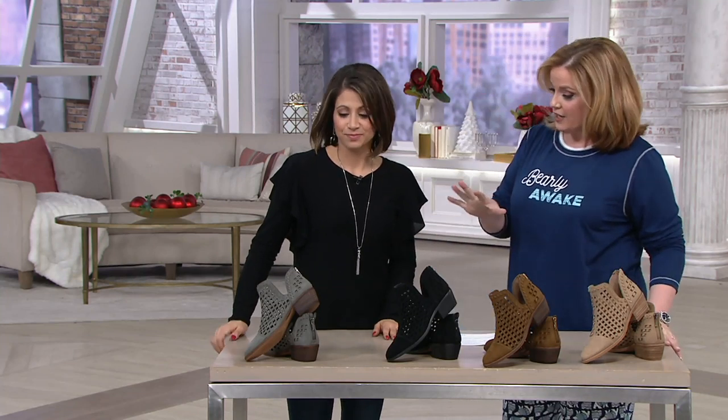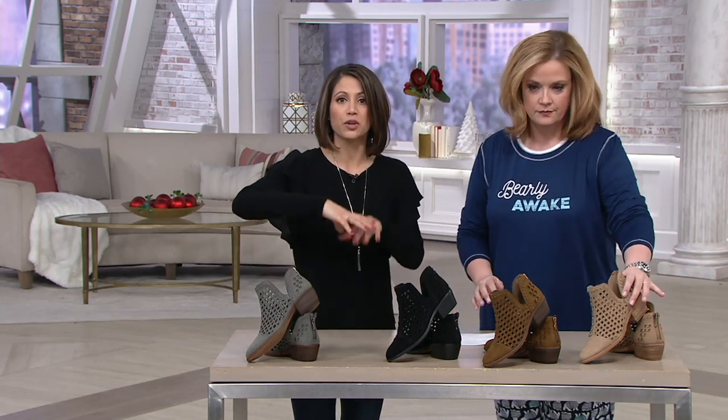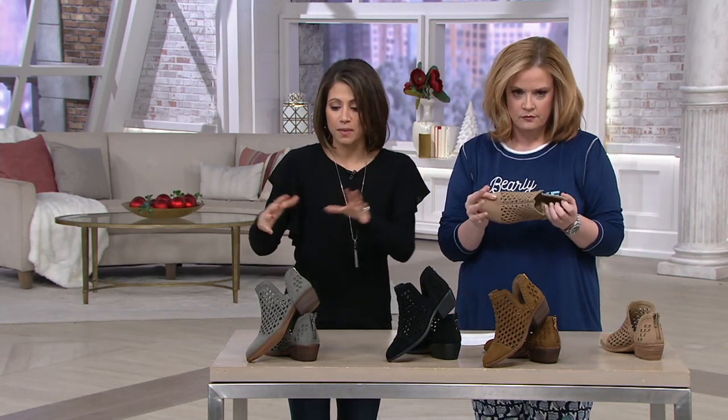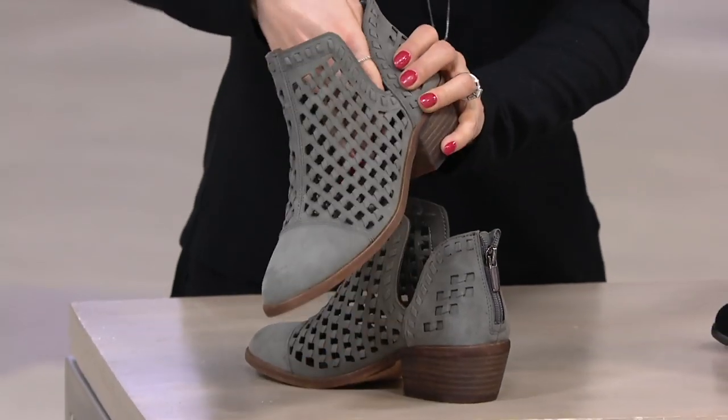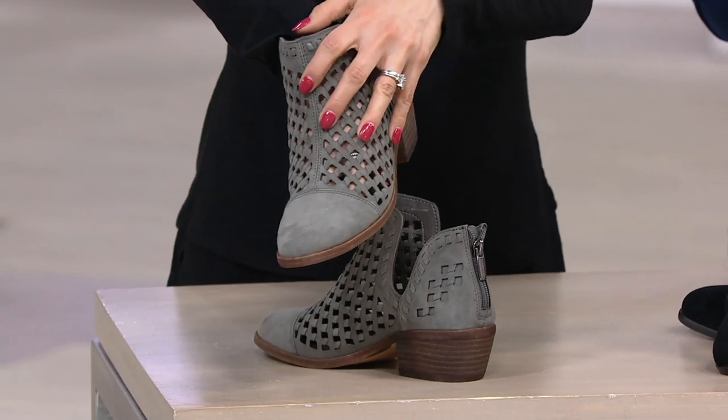This boot, you got a chance to show it to me before the show — multiple seasons of wear here. Because of the heel and the toe being covered, you're really going to be able to extend that lifetime of wearing it throughout the seasons. And if you live somewhere warm, you'll be able to wear it all the time. You can see that beautiful cutout detail.